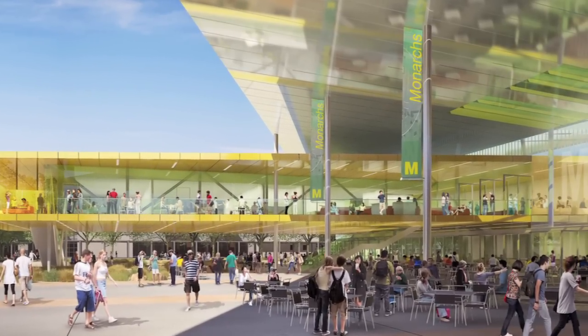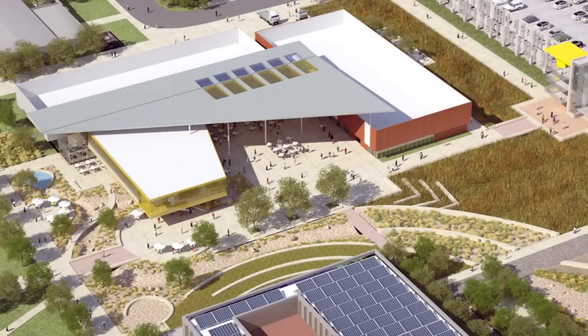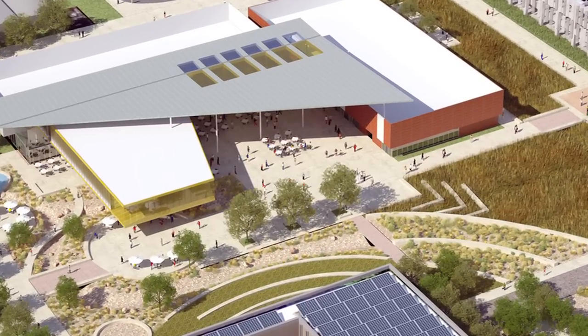We call it the solar and rain canopy. It floats above the one-and-a-half-story building and covers an outdoor plaza area. That was one of the requirements of the program — they wanted an outdoor covered space, flexible space with very few columns, open hard plaza space.